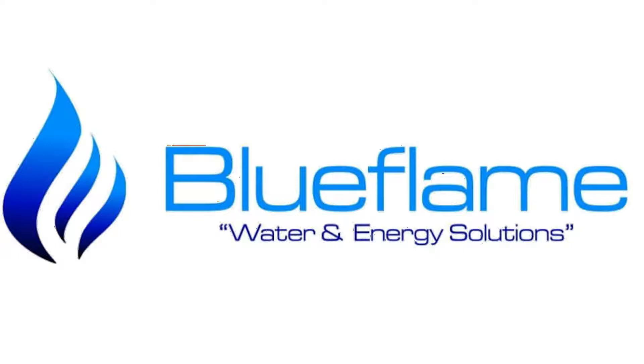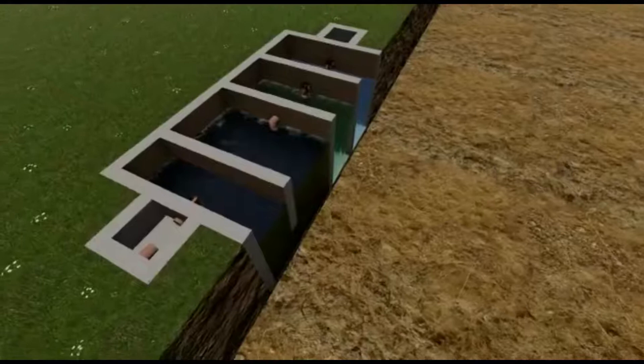Hello, in this video you are going to learn about the uniqueness of the Blue Flame Biodigester System that makes it more superior to the common biodigesters where waste management is concerned.